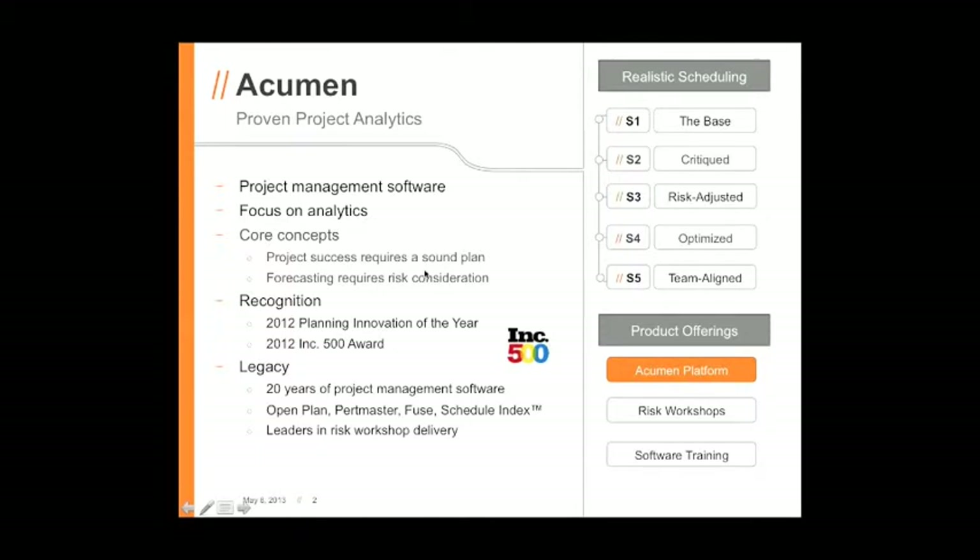We believe that a sound plan is the absolute foundation to begin this exercise, and we also believe, as we'll be showing you with Acumen Risk, that you cannot do forecasting without consideration of risk — the known risks and the unknown risks — and a reasonable assessment of how they can impact your project plan.